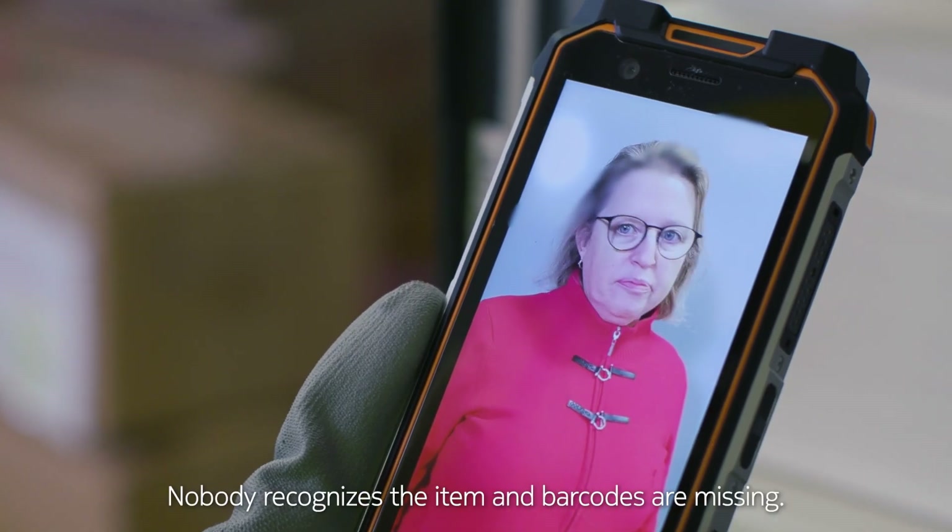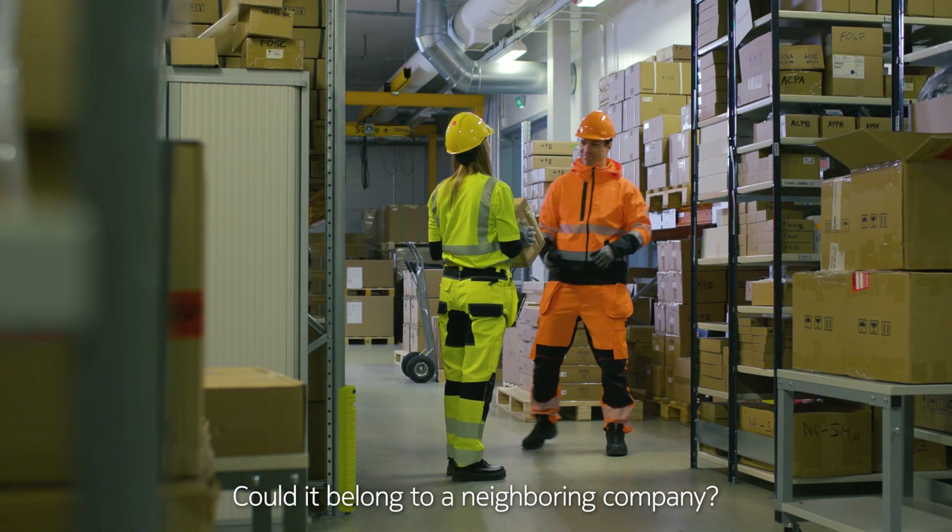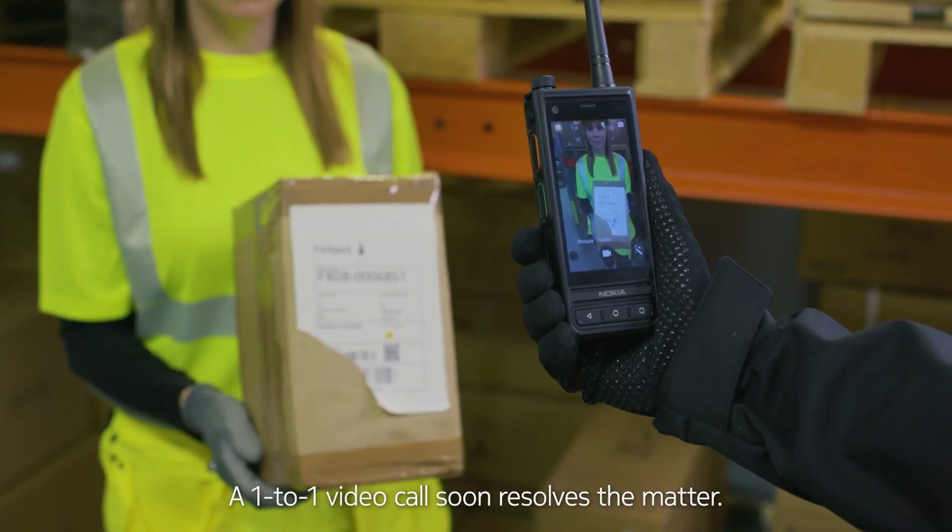Nobody recognizes the item and barcodes are missing. Could it belong to a neighboring company? A one-to-one video call soon resolves the matter.